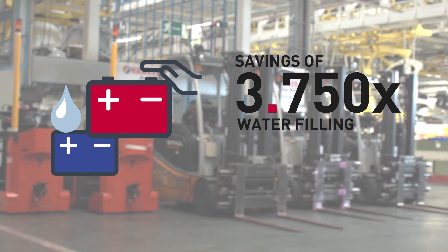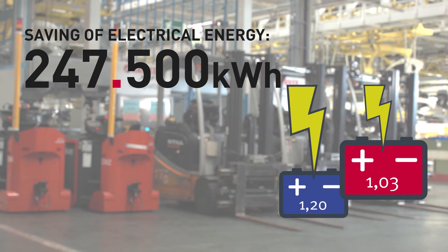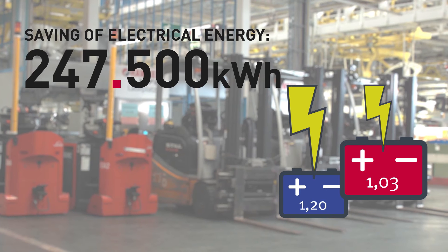At the same time, a water saving of 21,750 litres results, with water filling saved by 3,750 times. Additionally, nearly 250,000 kilowatt hours of energy were saved at Daimler.